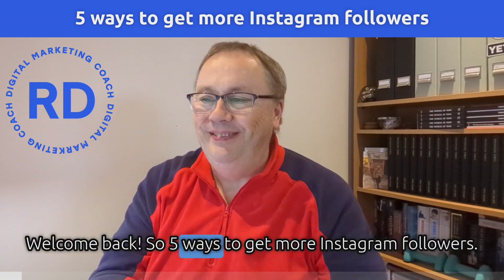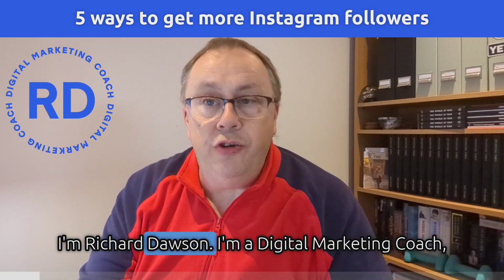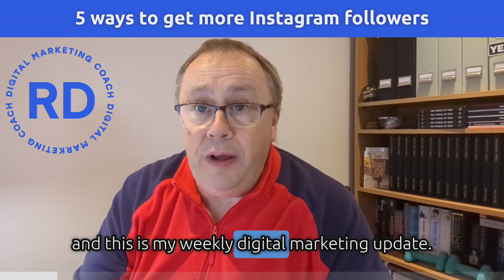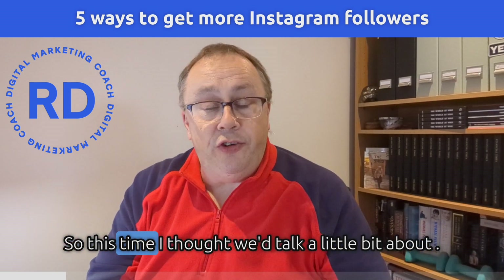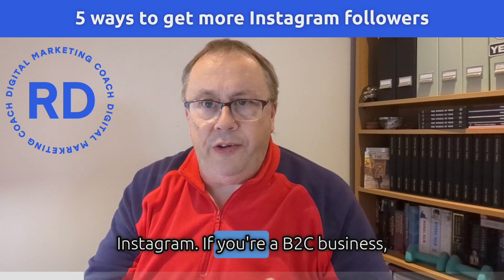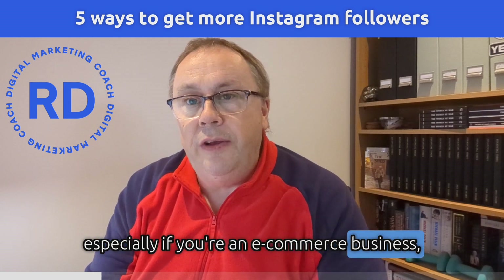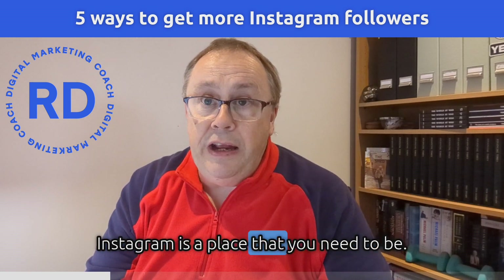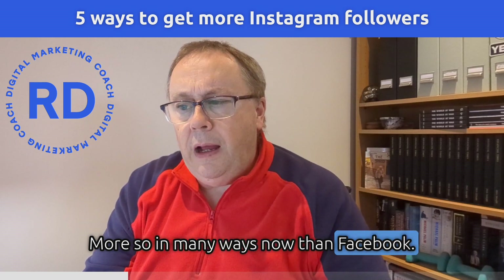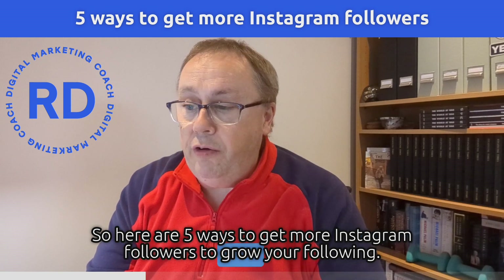Welcome back. So five ways to get more Instagram followers. I'm Richard Dawson, I'm a digital marketing coach, and this is my weekly digital marketing update. So this time I thought we'd talk a little bit about Instagram. If you're a B2C business, especially if you're an e-commerce business, Instagram is a place that you need to be — more so in many ways now than Facebook. So here are five ways to get more Instagram followers and grow your following.